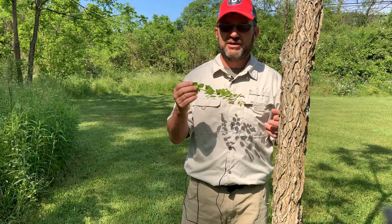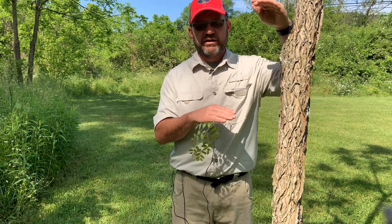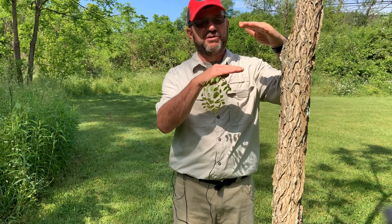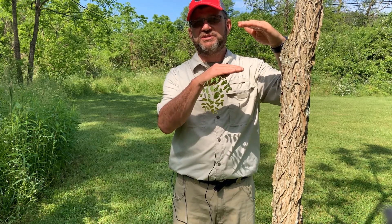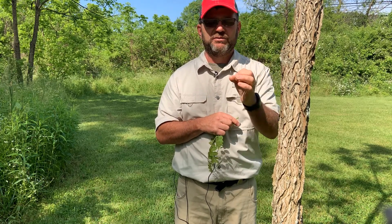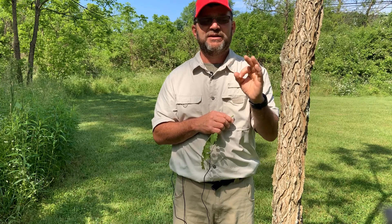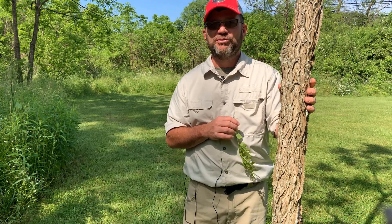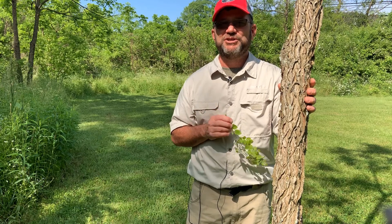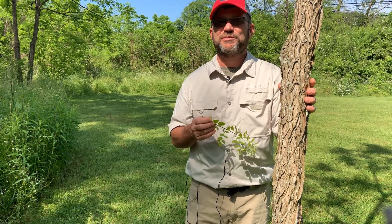It's in the bean family, so they'll have pods — not as long as honey locust pods. They're going to be short pods, up to eight inches in length, very fat and very broad, with lots of relatively large seeds that are very hard. This tree was actually grown from a seed — my daughter did some germination studies, treated the seeds, and it got started as part of a science fair project.